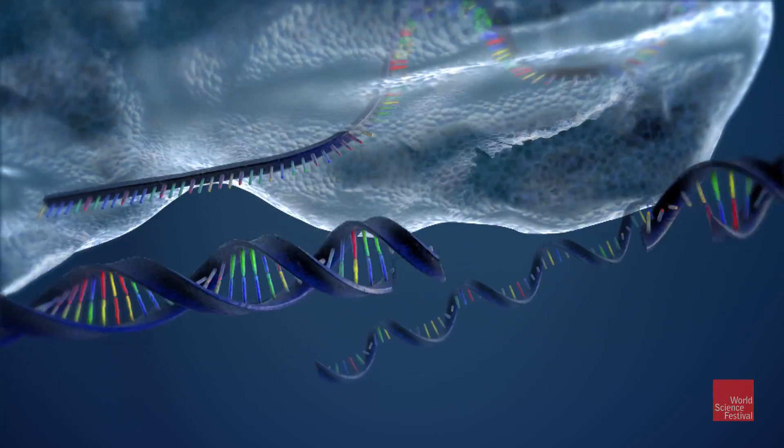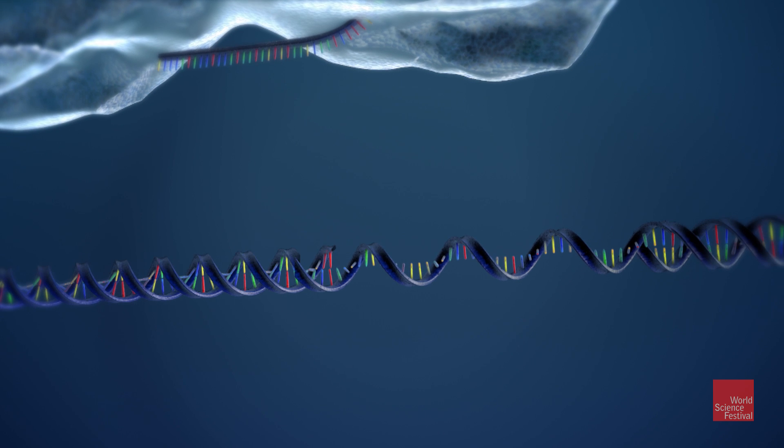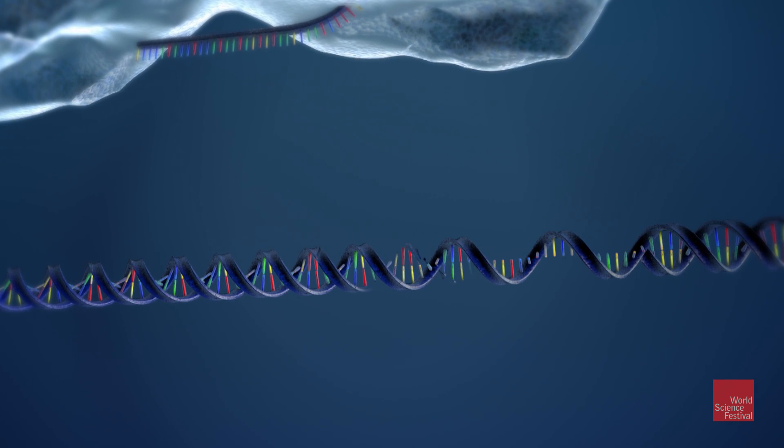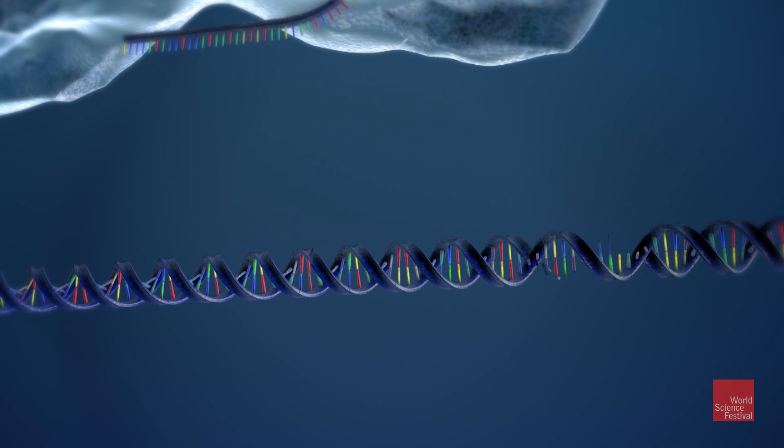A new section of DNA is added to the cell and edited into the original DNA sequence, which now incorporates the characteristics of both sequences.